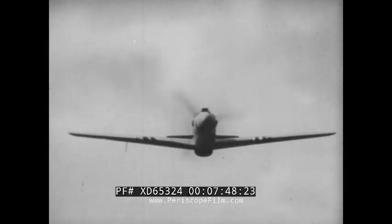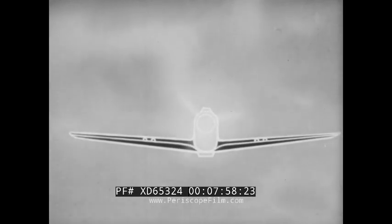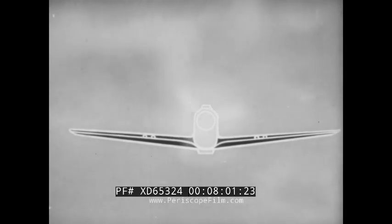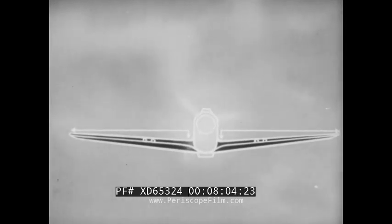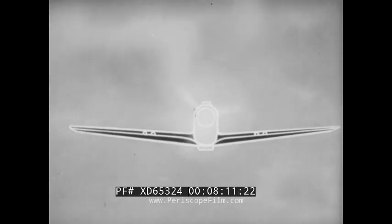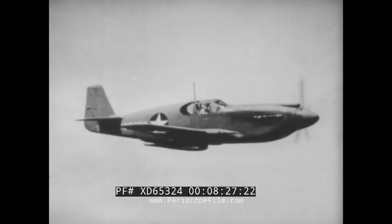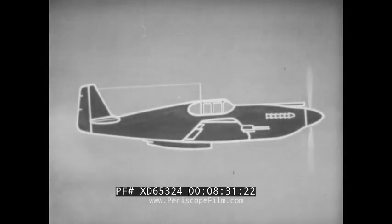Now we shall review the distinguishing silhouette features of the North American P-51 fighter. It is a low-wing monoplane. The dihedral, or upward slope, starts at the fuselage and extends to the wing tips. The North American P-51 fighter is powered with a single liquid-cooled engine. It has a smooth, streamlined cowling and a bullet-shaped nose. The smooth contours of the fuselage are broken on top by an air scoop directly behind the propeller.